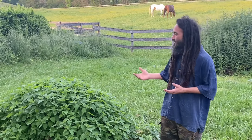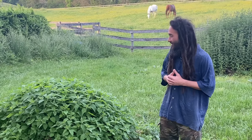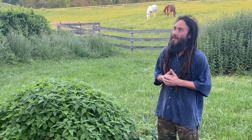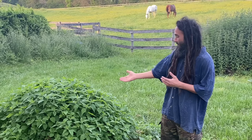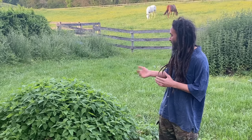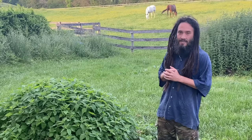It can be absolutely prolific in the wild and it's very easy to cultivate for those of us who are gardeners. Not to mention it'll grow in full shade underneath black walnuts, for the permaculturists out there.